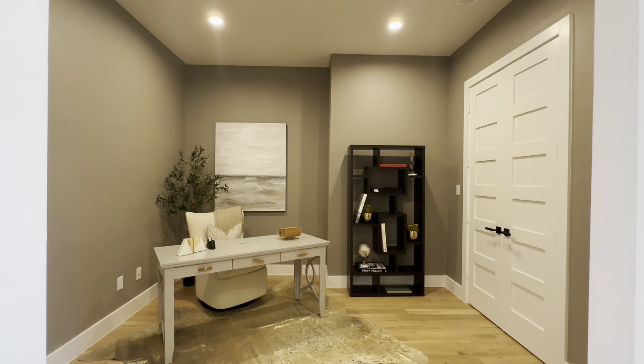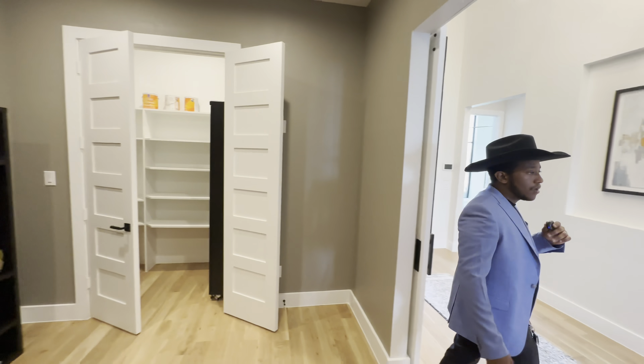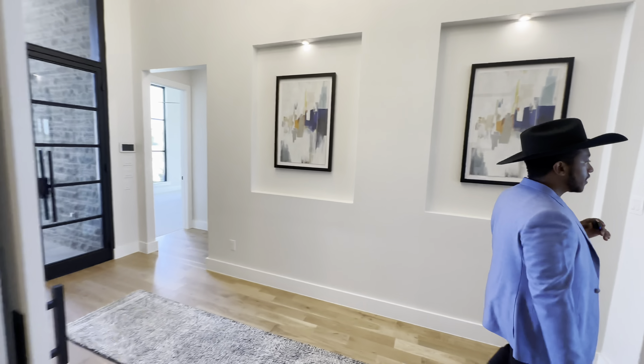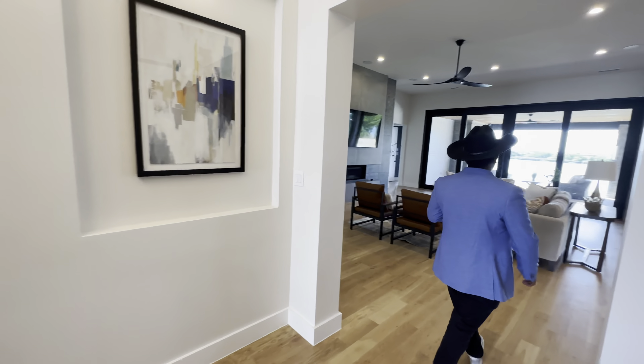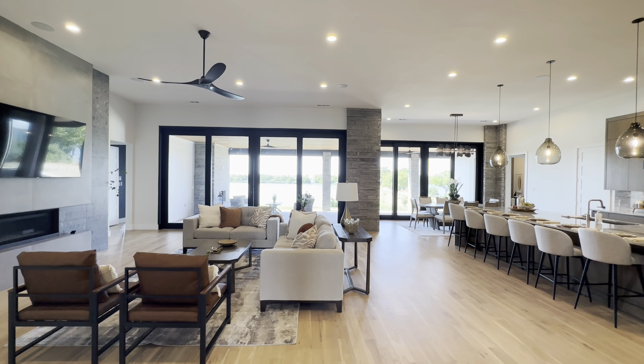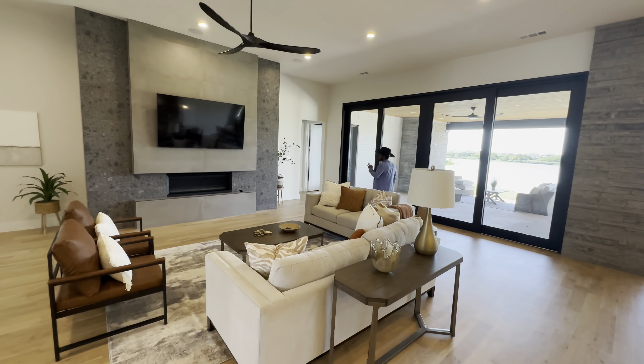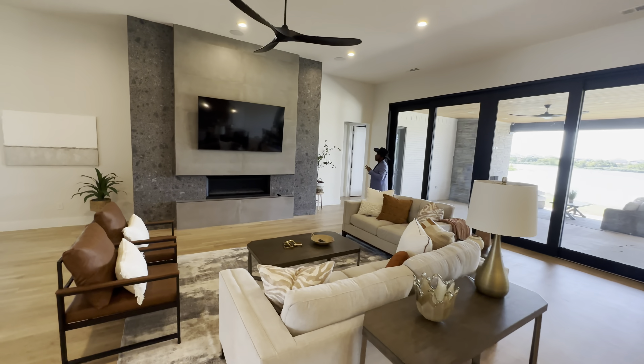The office doors open like this. When we walk to the main living area, you'll have this open floor plan that is beautifully large and spacious. The fireplace is one of my favorite parts of the house.